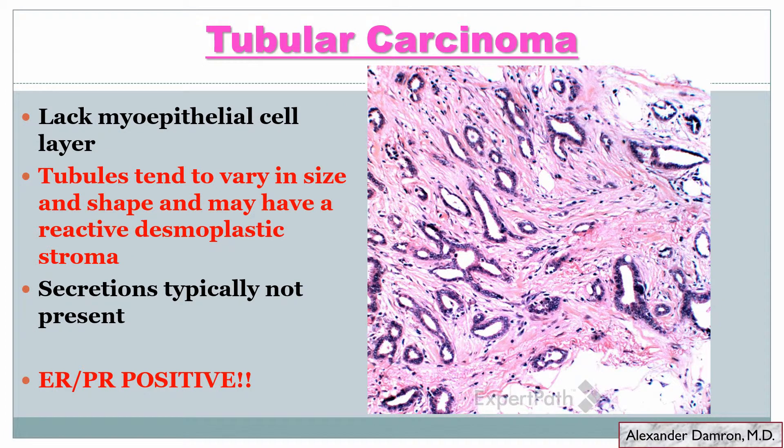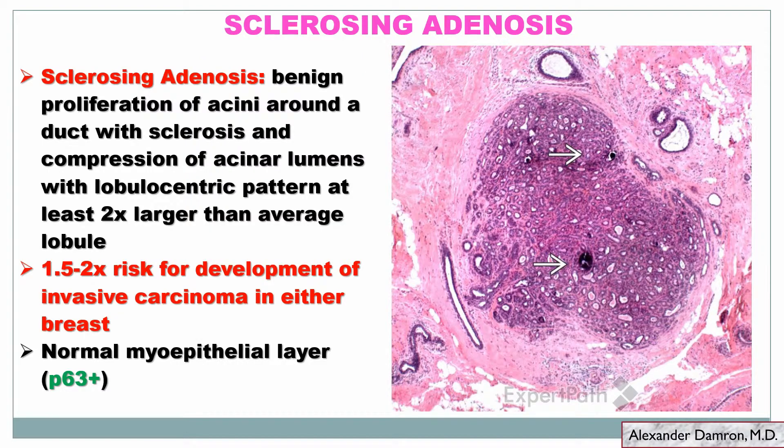Let's briefly discuss the differential diagnosis of microglandular adenosis. Tubular carcinoma or well-differentiated ductal carcinoma similarly lacks a myoepithelial cell layer, but the tubules are generally a little more irregular, variable in size and shape, and have these kind of pointed edges compared to the nice round glands in MGA. Tubular carcinoma typically doesn't have eosinophilic secretions inside the lumen, and the stroma of infiltrating cancers tends to be somewhat desmoplastic. Most importantly, as mentioned several times, tubular carcinoma should always be ER/PR positive.